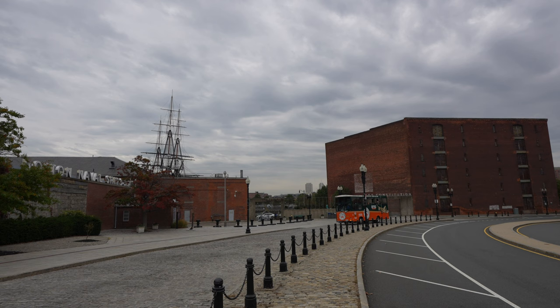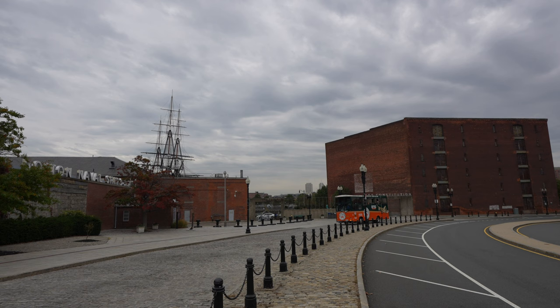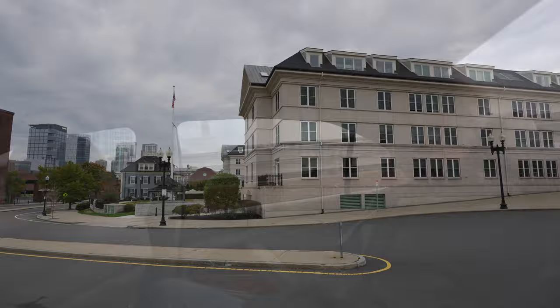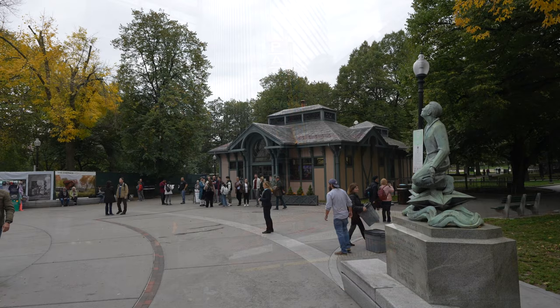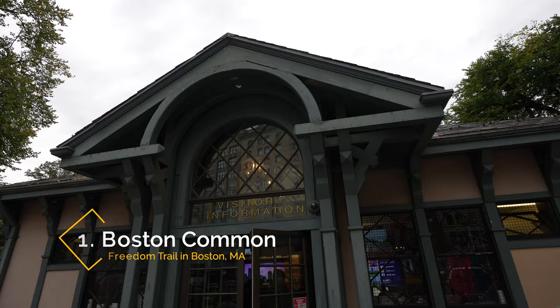The best way to start the trail is to take public transportation to Boston Common. We were going directly to the airport after completing the trail, so we parked at the parking garage next to the USS Constitution, grabbed an Uber, and took it back to the start at Boston Common. At the start of the trail you'll find a visitor center with docents that can answer your questions, a store where you can purchase an official map, and guided tours at certain times of the day.